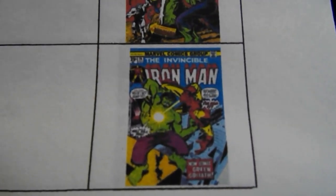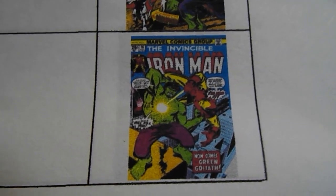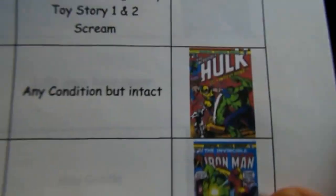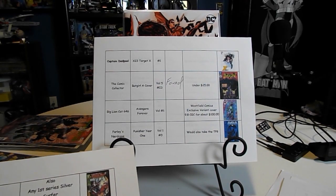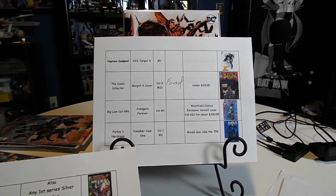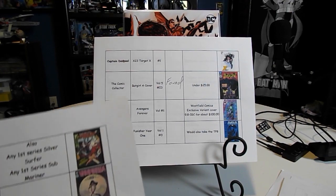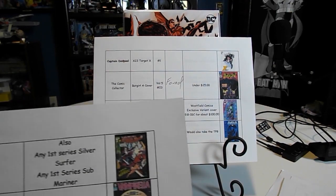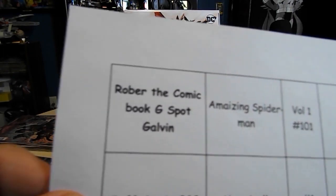He would also like Iron Man number 76. For some reason I'm thinking he might have found that already, but there it is. Just let me know in the comments if you're still looking for that and I'll leave it on here.